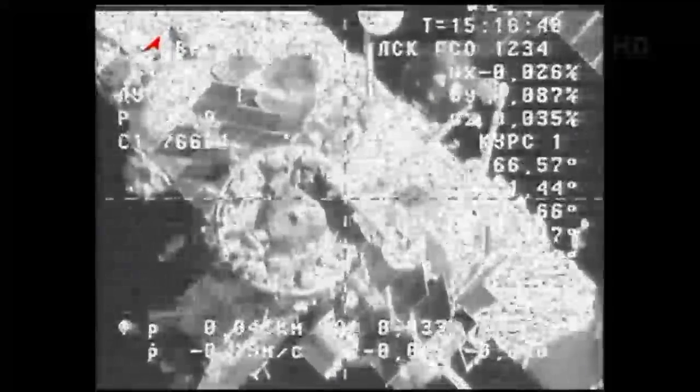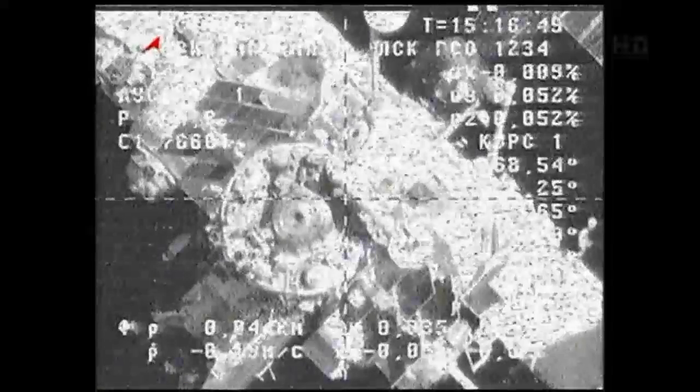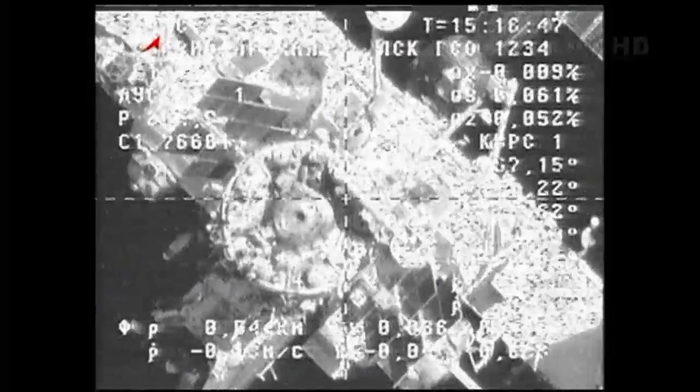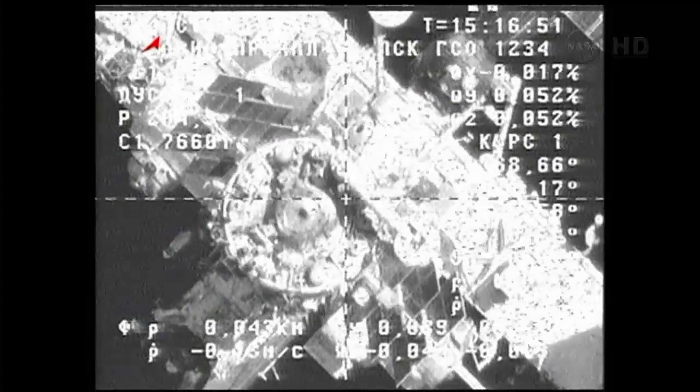That's courtesy of a software patch that was sent up to allow the KURS system to be used without the antenna that didn't deploy following its launch on Wednesday.